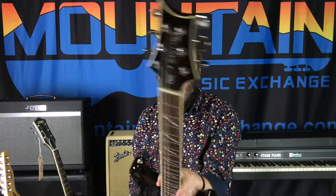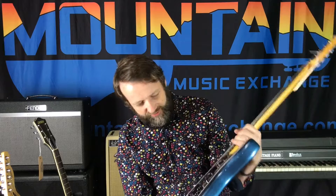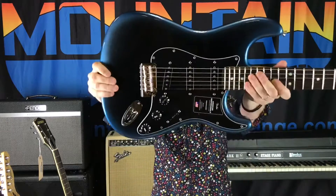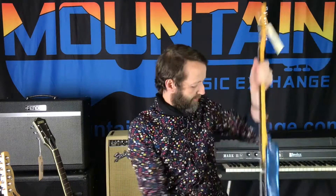We also got these new Rat Rods in from Gretsch. I've got the silver and the white in stock. Look at that flat matte finish with those cool-looking pickups with the red - that is so cool. We got them in white and silver, and we also have some black ones ordered that should be in soon.